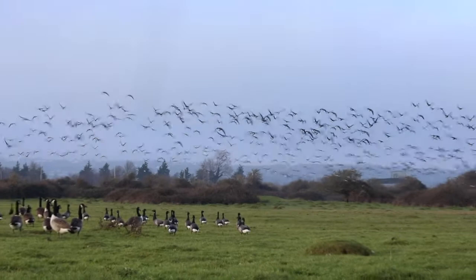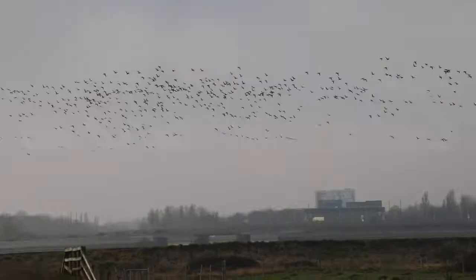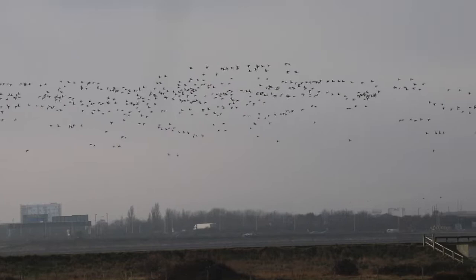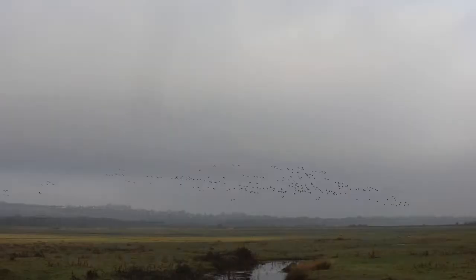Brent geese migrate in large family groups, flying in wavering lines or flocking loosely, rarely in a V-formation. Despite its remote-feeling marshes, as we can see here it is surrounded by urban Portsmouth. It is vital to protect this area for brent geese and other key species that rely on the green space to survive.